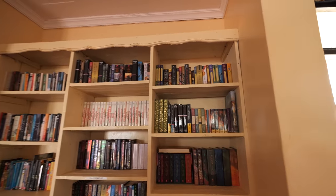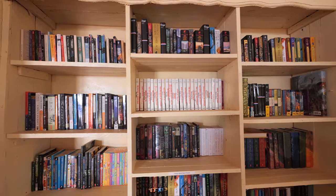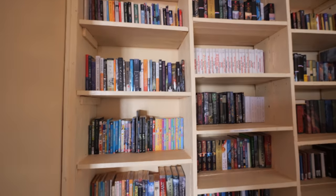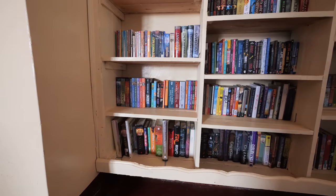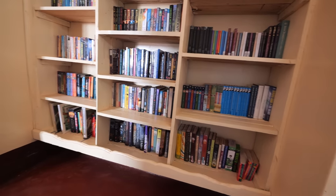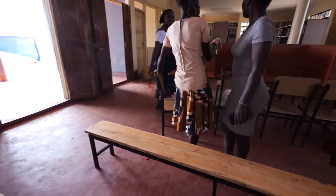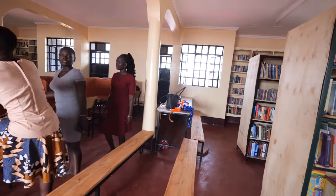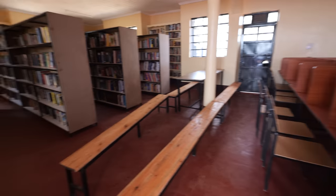And then over here on this back wall, a built-in bookshelf with kind of teenage novels. This is the middle of the library, kind of a reading area where kids can sit. There are supposed to be some more tables in here, but we have a big fiesta going on outside.